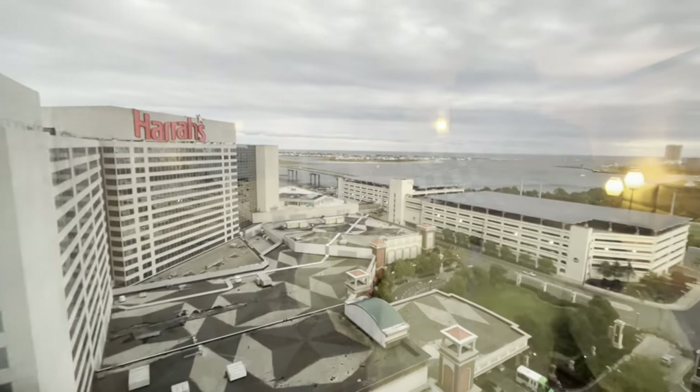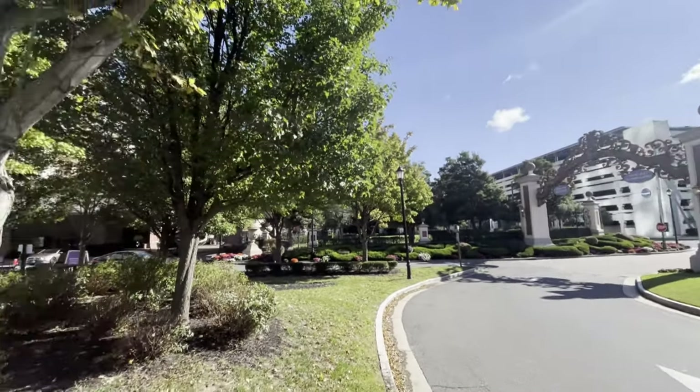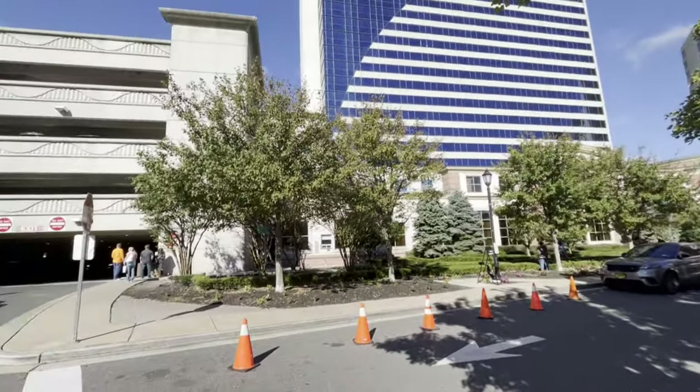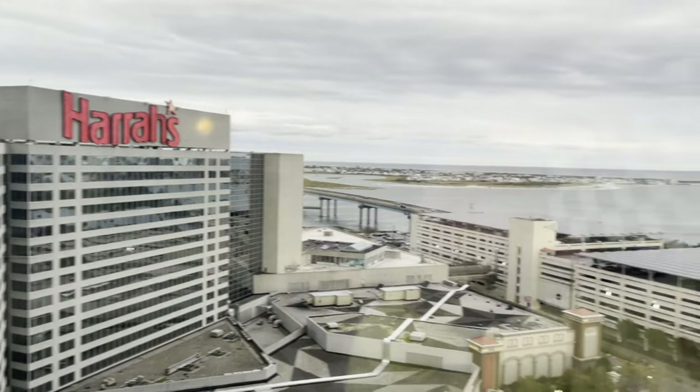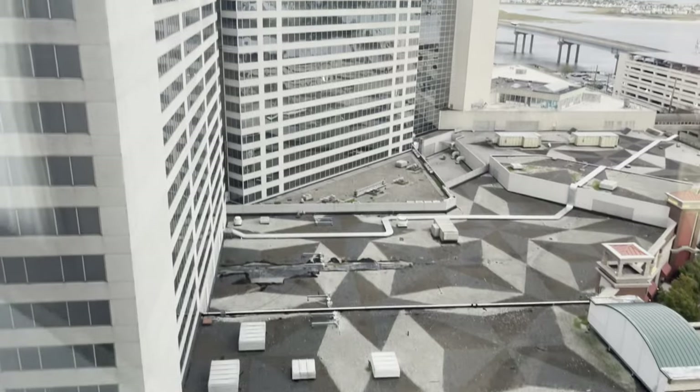All in all, no major major complaints about Harrah's. The one thing I can't get past is the location. The front of it looks beautiful — almost reminds me of the Bellagio a little bit when you pull up, with all the plants and everything. And view-wise we've got a beautiful view of the Atlantic Ocean. It's really picturesque. It's still a weird phenomenon for me because I'm so used to casino resorts in a desert.